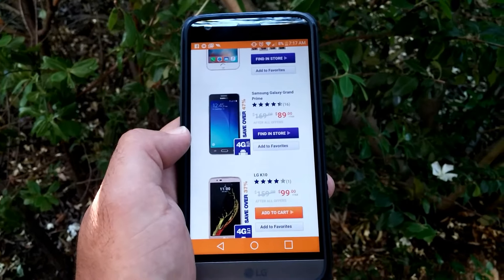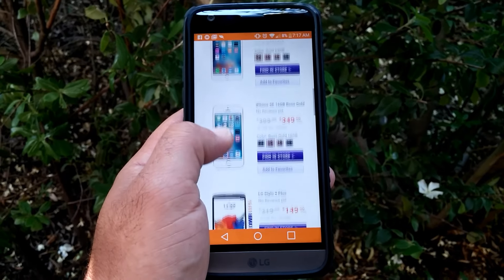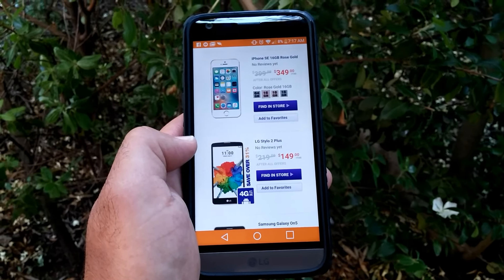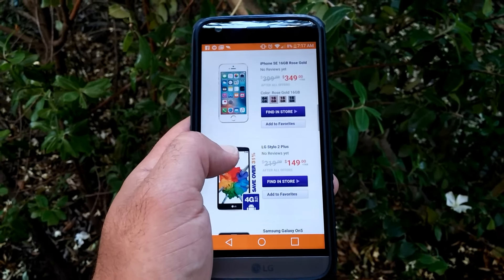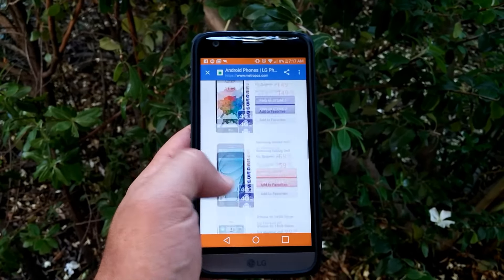So they've got a little bit of everything for everyone now — from LG, Samsung, HTC, and Apple. We just got the Stylo 2 Plus, an excellent device I highly recommend. I just did a review on that device, you can check it out on my channel. The J7 is also a great device, and now we've got iPhones joining the lineup. I thought this would be pretty interesting news to share.